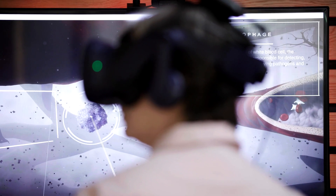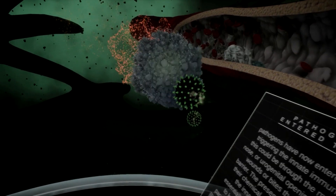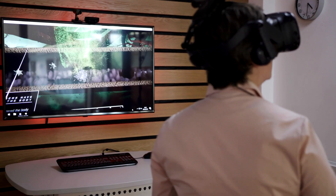We know that virtual reality has been in use for years, decades even, but the 5G edition allows for a completely seamless, low-latency, highly immersive learning experience for our students.